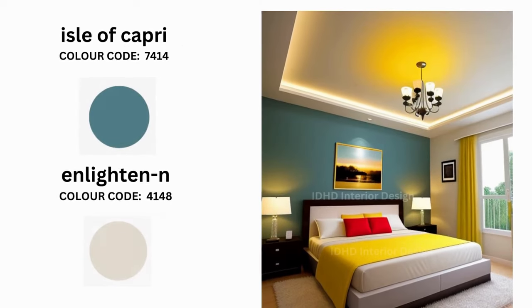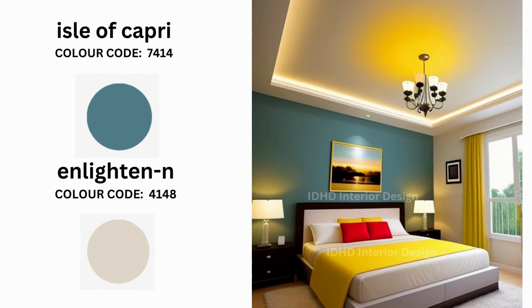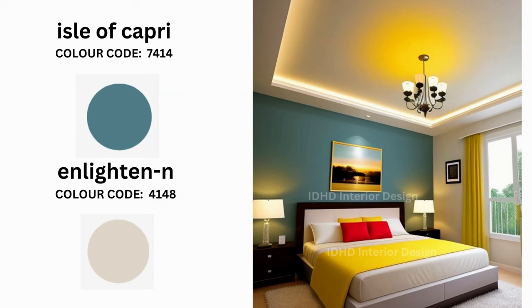Next up, let's explore a more vibrant pairing: Enlightening and Icy Paprika. These colors infuse freshness into your bedroom, ideal for those who want to wake up to a sunny disposition every day.